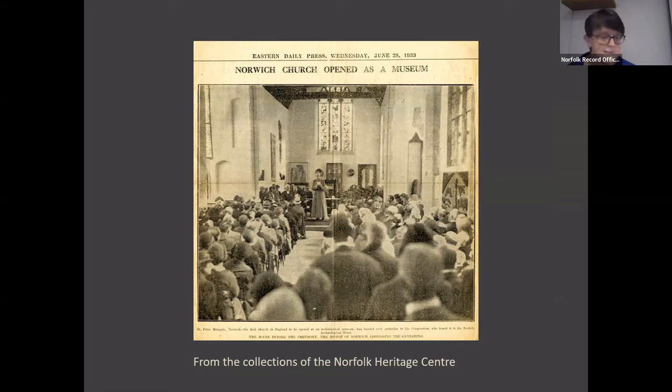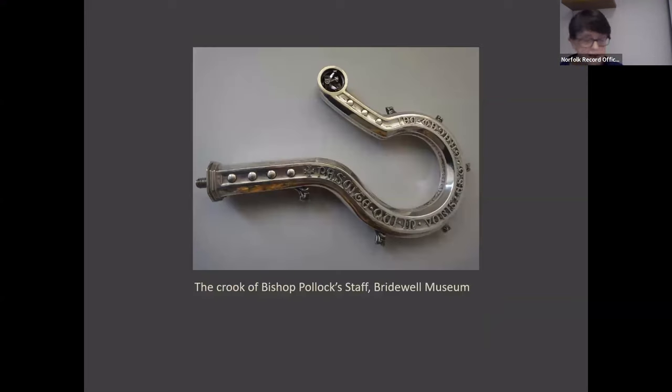So why is this a big deal? Well, it was for the first time since the Reformation the first Anglican church building to be given in perpetuity to a secular authority for a non-religious purpose, and this amounted to a redrawing of a boundary long maintained between the religious and the secular in English culture. Such a transformation could not have happened without the support of the Bishop of Norwich, Bertrand Pollock, who welcomed the proposal cautiously at first but with growing commitment, marking this by giving his Episcopal staff to the museum on his retirement in 1942.